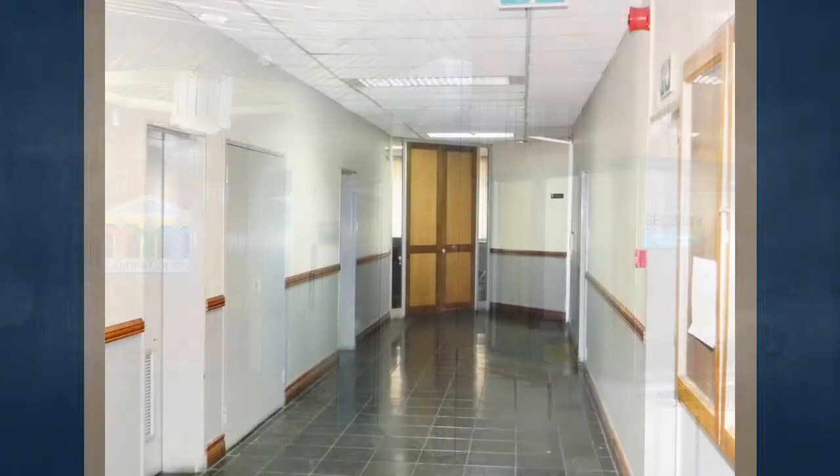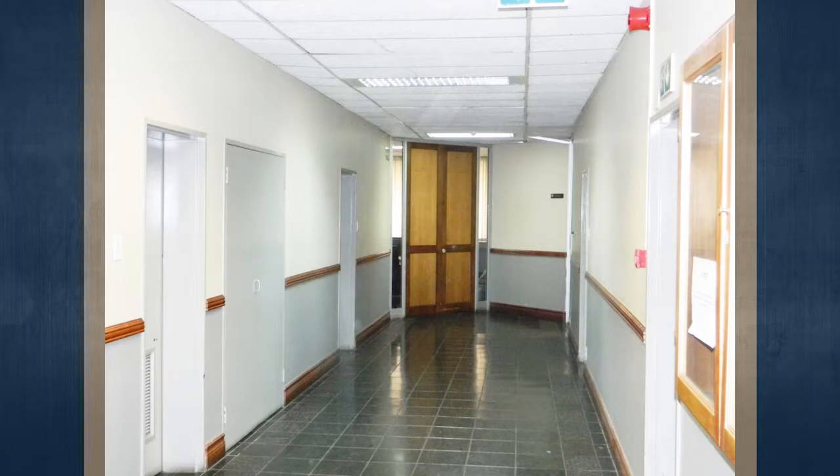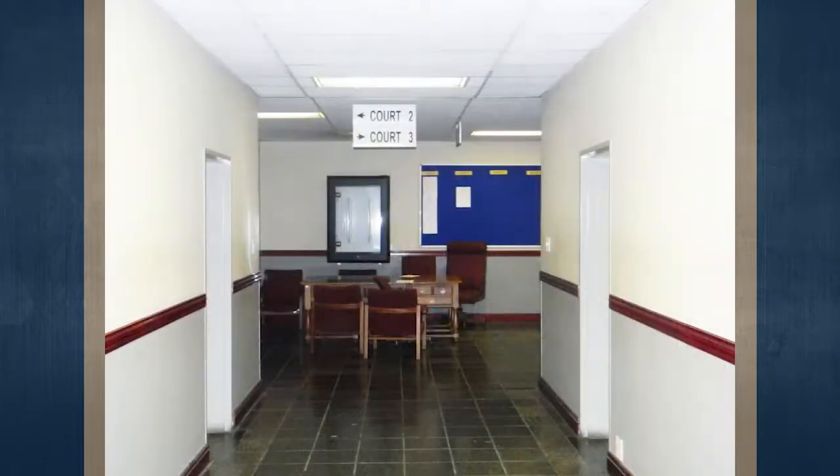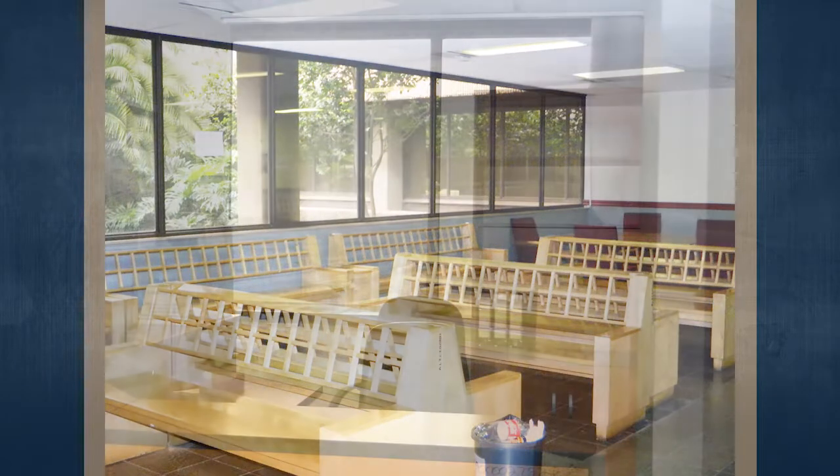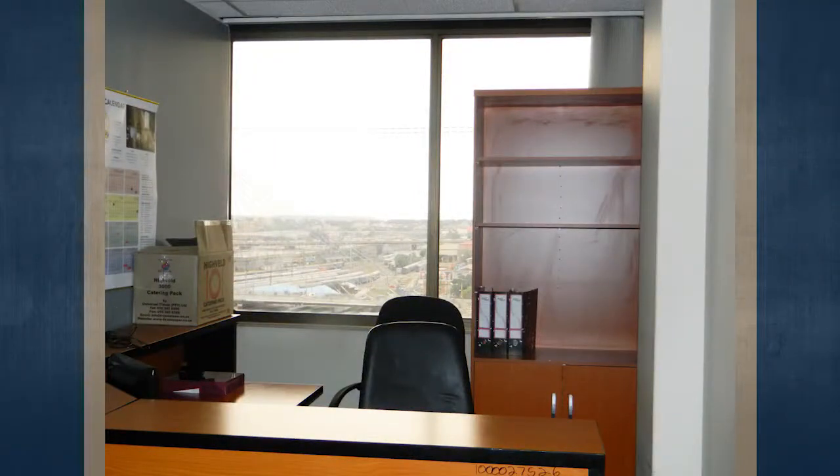Internally, the office floors are a mixture of ceramic and vinyl tiles with some carpeting, brick plaster and painted walls, drywall partitioning, and recessed and side-mounted lighting. The building is air-conditioned with a central air conditioning plant. The retail areas feature ceramic tiles for the walkways, aluminium and glass shop fronts, with various decorative columns, lighting, and signage.